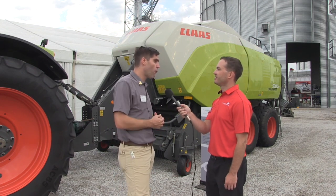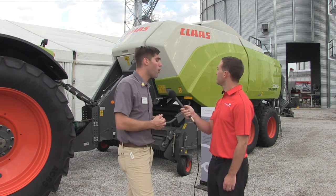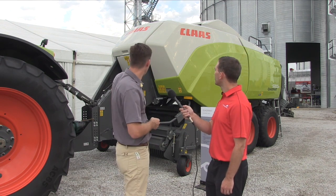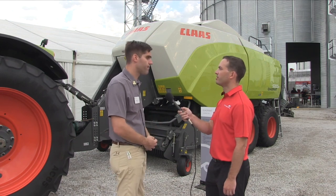Also, for increased comfort — or when you have to get out at night or bale at night — we offer an optional service light package, LED light package, and working light package, which you can see here too, with lights on the pickup, on the front door, and also on the rear of the baler. Thanks for your time, Andy. Thank you.